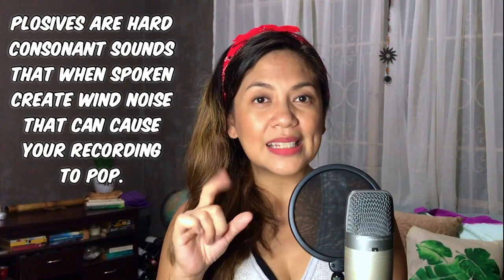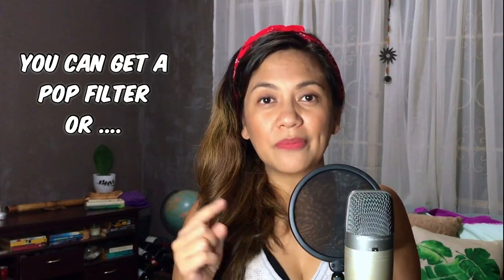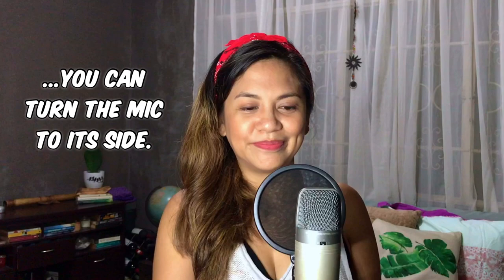This next tip is very important, especially if you pop your P's and your B's. There are actually two ways you can prevent that. The first one is a pop filter. If you don't have a pop filter, make sure that your mic is not directly in front of you. What you can do is turn it to its side. That way, the air that's produced by your mouth when you say your P's and your B's will not go directly into the microphone.